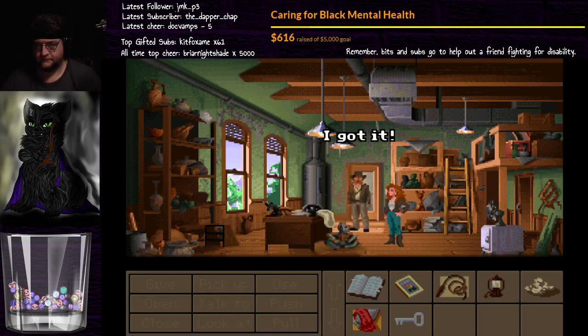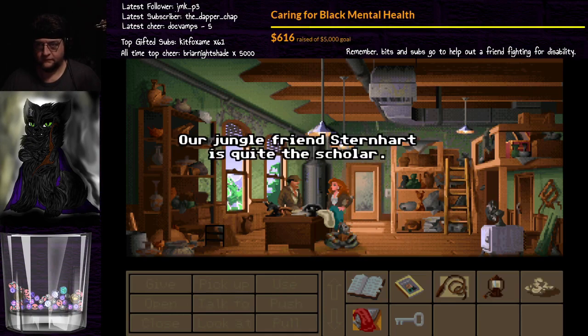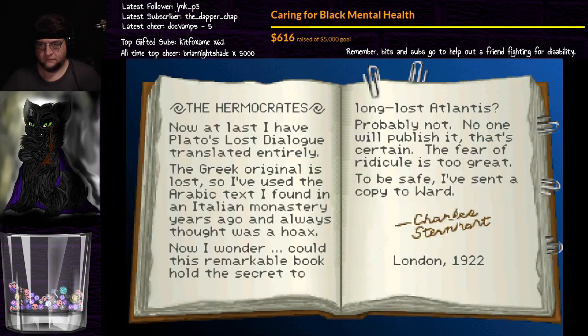I got it. I found Plato's lost dialogue. Our jungle friend Sternheart is quite the scholar. The Hermocrates. Now at last I have Plato's lost dialogue translated entirely. The Greek original is lost, so I've used the Arabic text I found in an Italian monastery years ago and always thought it was a hoax. Now I wonder — could this remarkable book hold the secret to the long-lost Atlantis? Probably not. No one will publish it. That's certain. The fear of ridicule is too great. To be safe, I've sent a copy to Ward. Charles Sternheart, London, 1922.